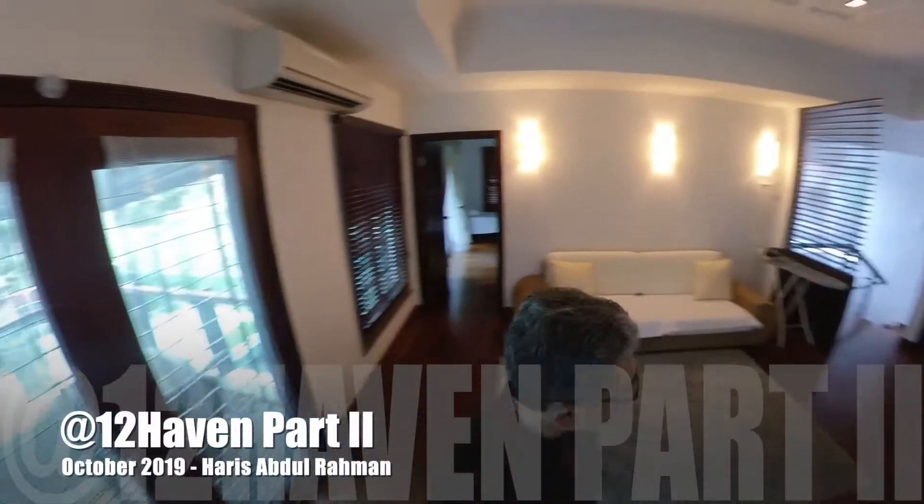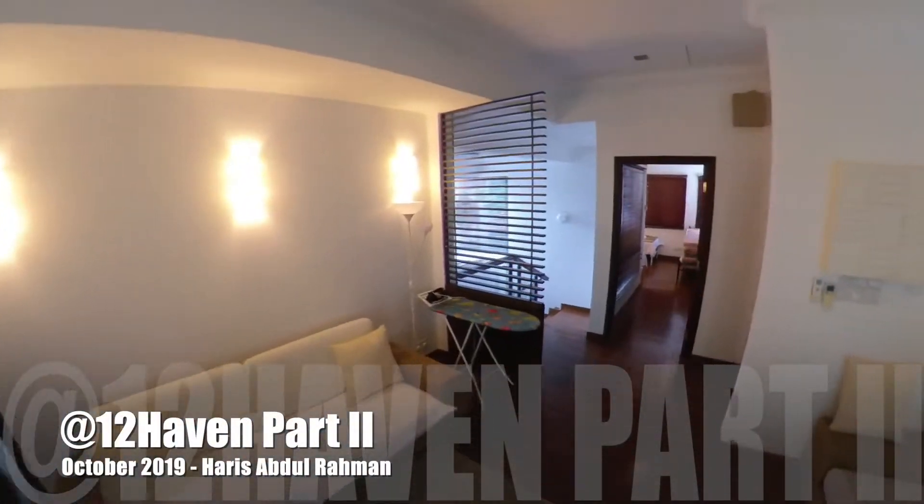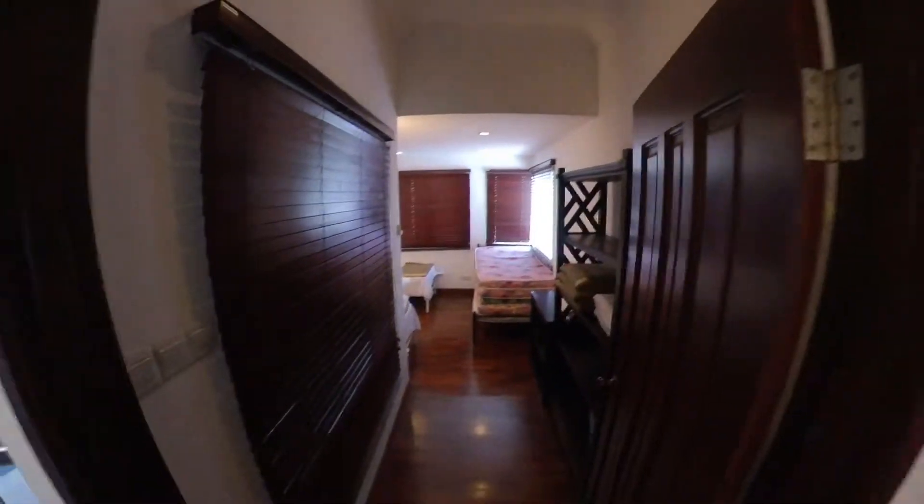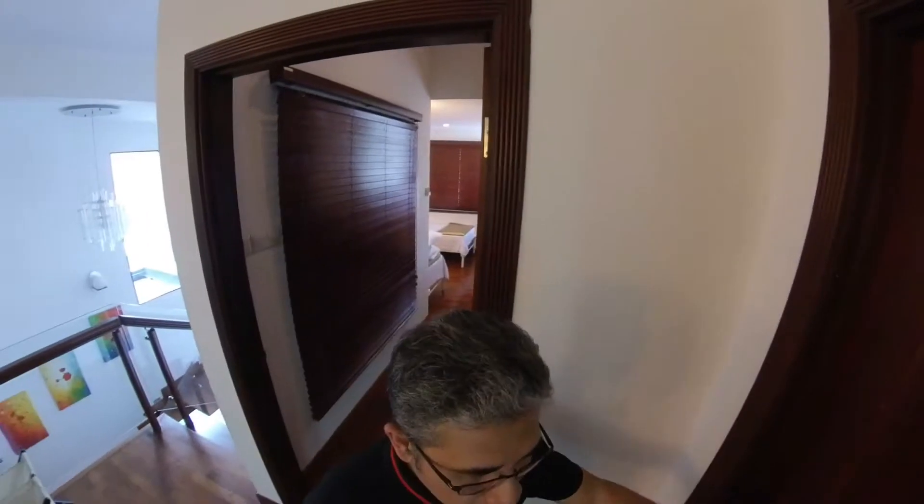All right, so now we are at the top floor. Two rooms — well, there's a couple of rooms. This one's actually closed by the owner. That's where the master bed resides.